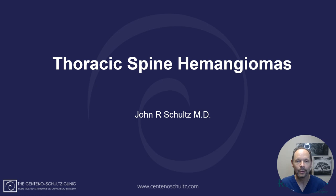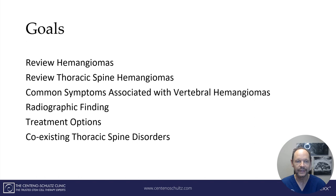Hey everybody, Dr. Schultz with the Centena Schultz Clinic with another weekly update. We're continuing our series on thoracic spine and today we're going to be talking about thoracic spine hemangiomas. The goals of today's presentation are to review what a hemangioma is, what a thoracic spine hemangioma is, the most common symptoms, the radiographic findings, the treatment options, and other coexisting thoracic spine disorders.